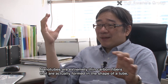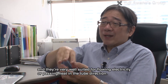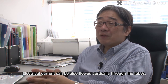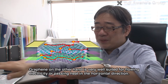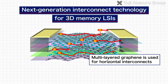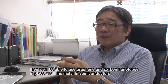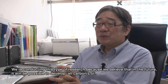The nanotubes are very thin tubes. In the future, if the transistors can be made with graphene and carbon nanotubes, an all-carbon LSI can be realized.